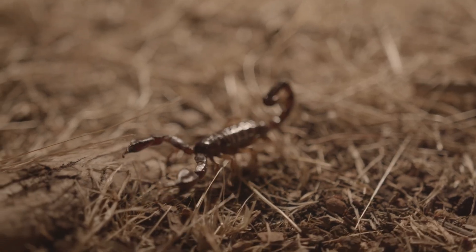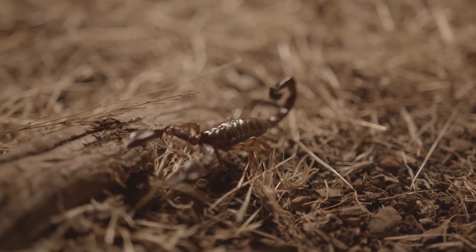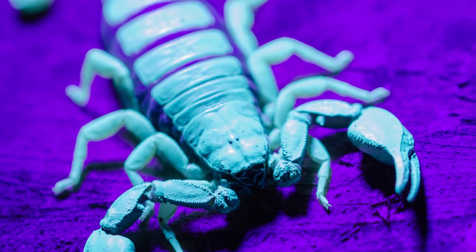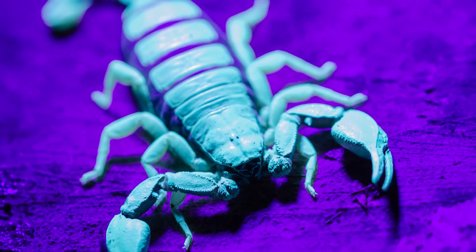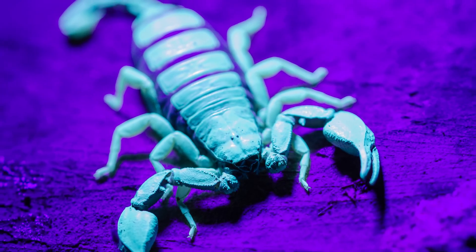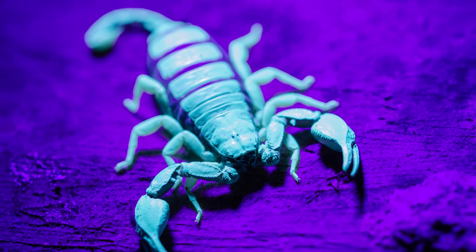One of the most fascinating traits of scorpions is their ability to fluoresce under ultraviolet light. This eerie glow is still a mystery to scientists, though it's believed to play a role in scorpion communication or could be a byproduct of their exoskeleton's composition.